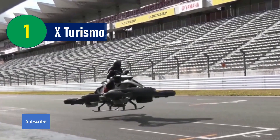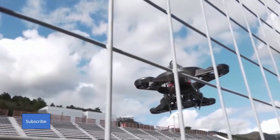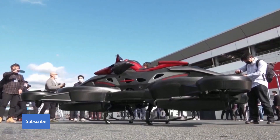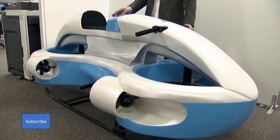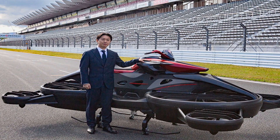Number 1: X-Turismo. X-Turismo is no ordinary vehicle. Weighing around 300 kg (660 lbs) and capable of carrying up to 100 kg (220 lbs), this futuristic bike merges internal combustion with battery power to achieve flight. It's designed not just to travel, but to defy traditional limits, with a top speed of 62 mph and an impressive 40-minute flight time.